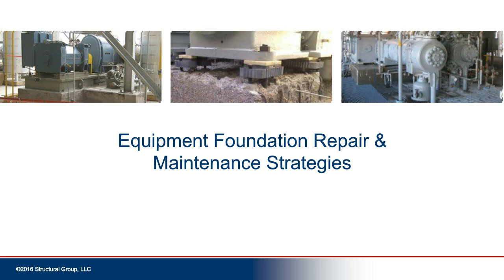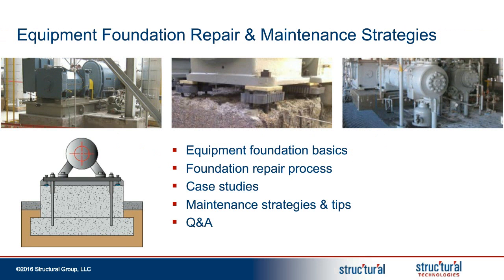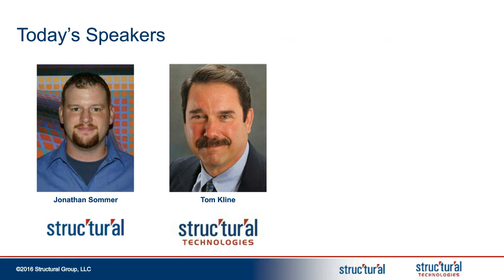Both of our speakers today work for Structural Group companies whose mission is to make both new and existing structures stronger and last longer. Structural Group companies deliver turnkey solutions that integrate technology, engineering, and construction, from offices across the United States, as well as the Middle East.